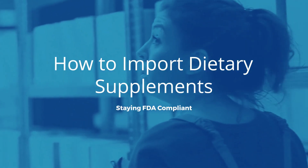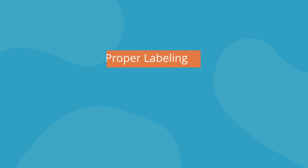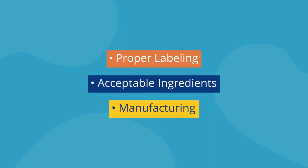How to Import Dietary Supplements: Staying FDA Compliant. There are three major roadblocks to complying with FDA regulations when importing goods that fall under their jurisdiction: proper labeling, acceptable ingredients, and manufacturing.